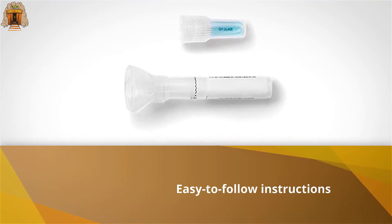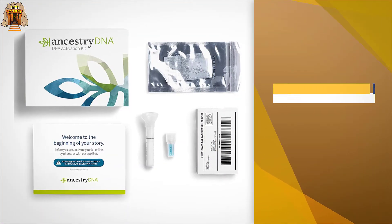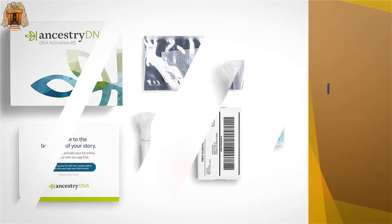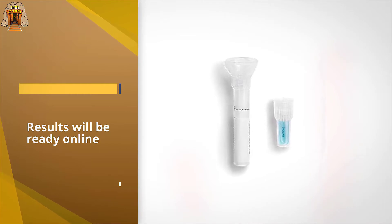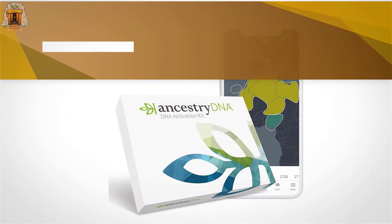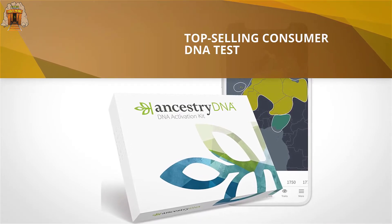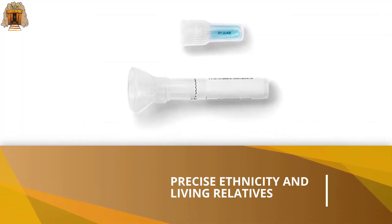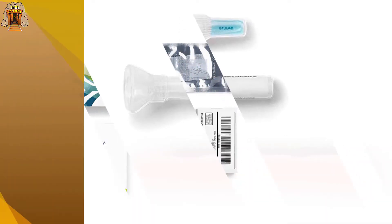Ancestry DNA places the ancestry information it provides in a useful historical context. Since all the DNA services tested provided broadly similar results for the ethnic origins of our panel of testers, Ancestry DNA's thorough reports and interface gave it a clear advantage. Plus, for people seeking distant cousins or even biological parents, the company's claimed DNA database of more than 18 million customers increases the odds of successful matches.